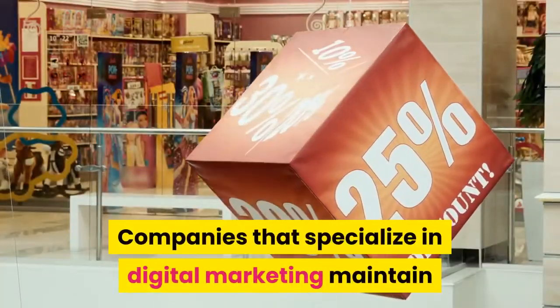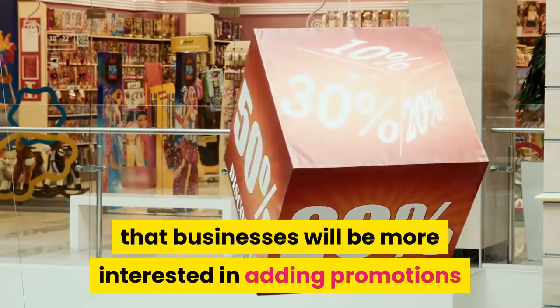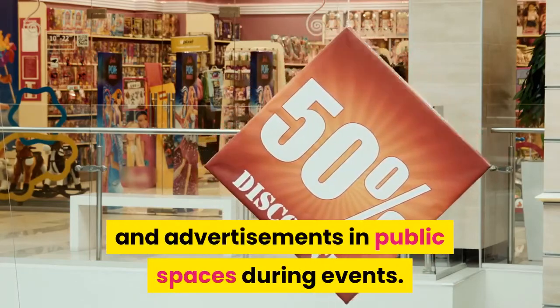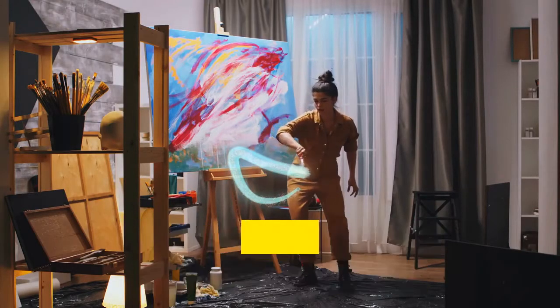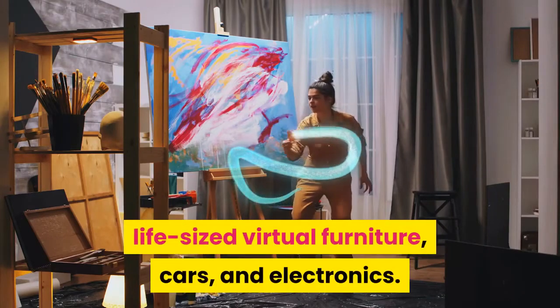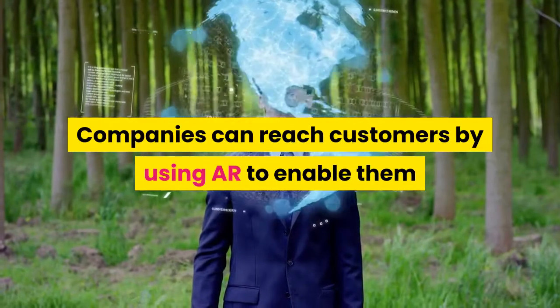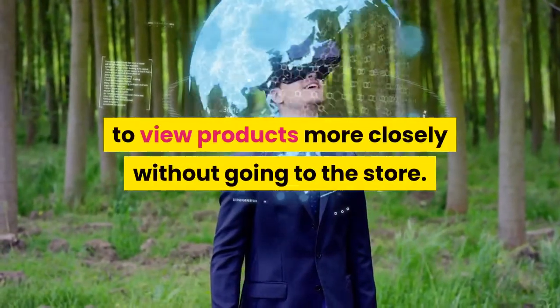Companies that specialize in digital marketing maintain that businesses will be more interested in adding promotions and advertisements in public spaces during events. A few more examples of AR promotional images are life-sized virtual furniture, cars, and electronics. Companies can reach customers by using AR to enable them to view products more closely without going to the store.